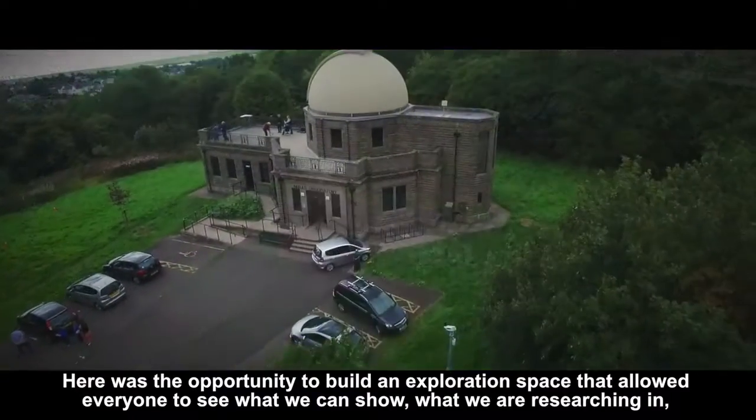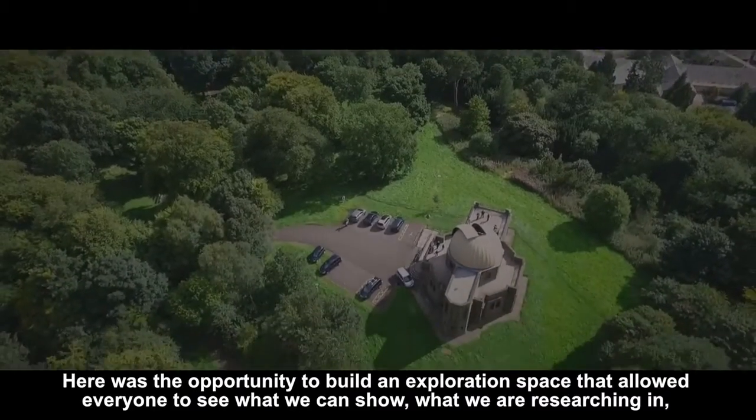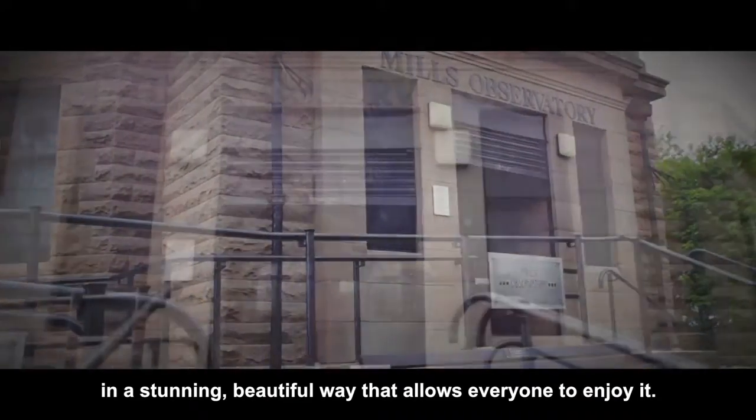Here was the opportunity to build an exploration space that allowed everyone to see what we can show, what we are researching, in a stunning, beautiful way that allows everyone to enjoy it.